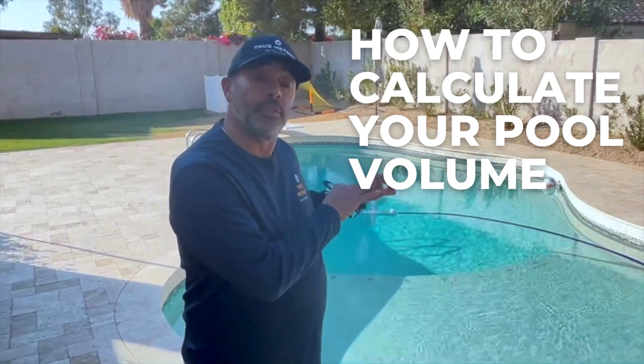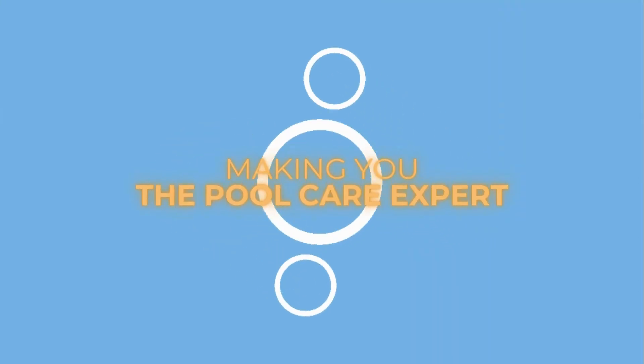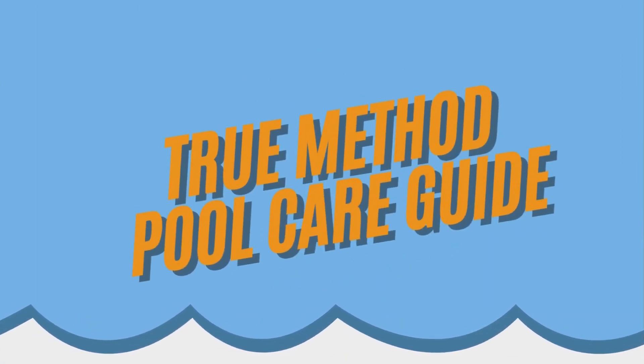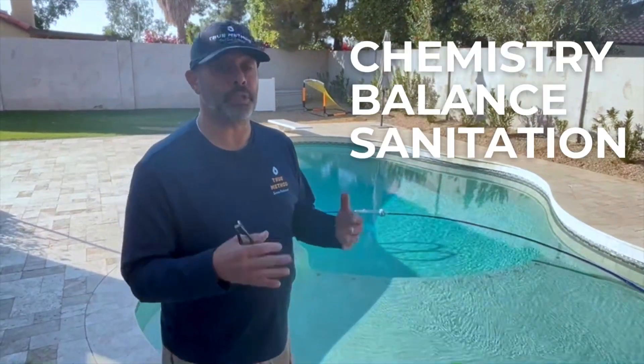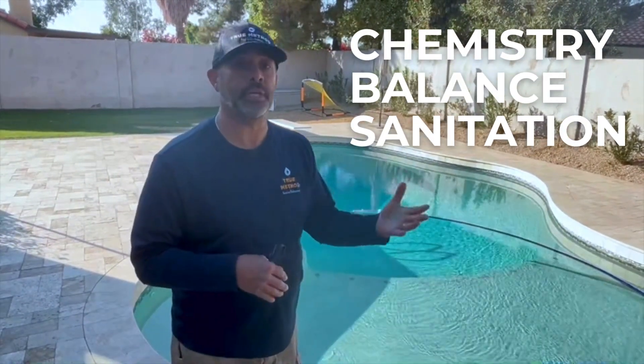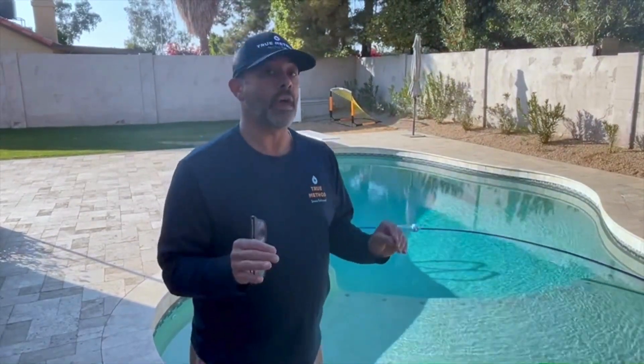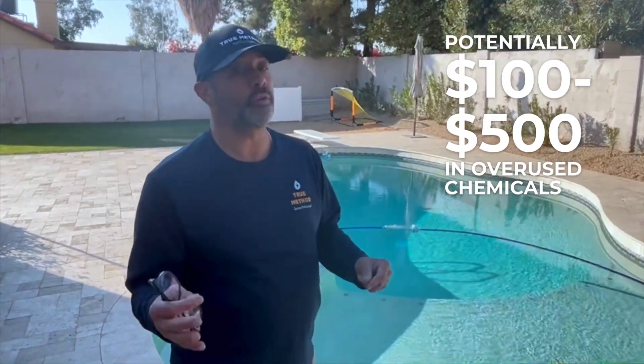How many gallons of water does your pool actually hold? The amount of gallons that you have in your pool is important, especially when it comes time to dose for chemistry, balance, and sanitation. If you overdose — if you don't know the right amount of gallons in your pool — you could be adding too many chemicals, and this leads to loss of money. On average, clients we've seen do this lose anywhere between $100 to $500 a year.